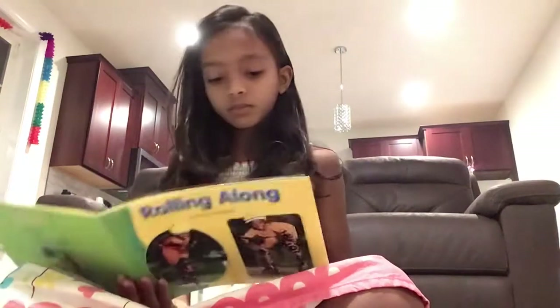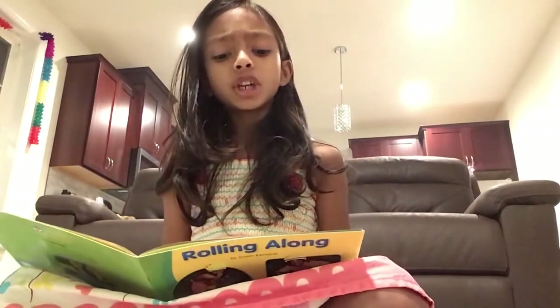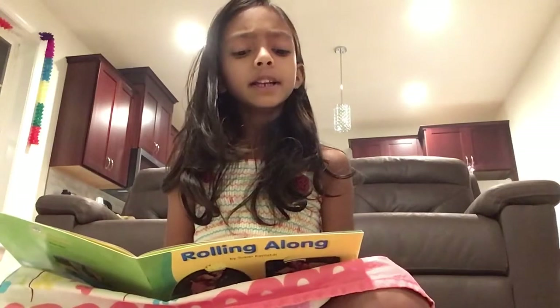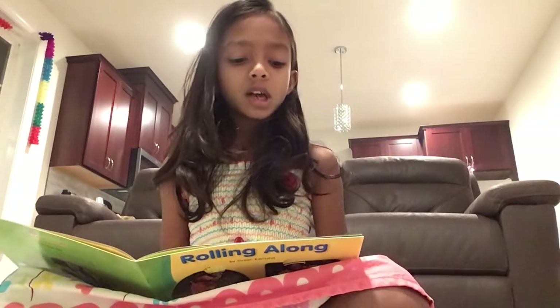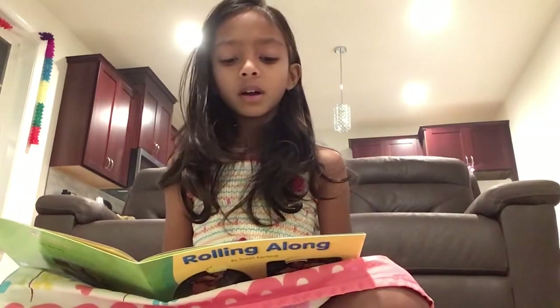Look at this truck. It has four wheels. The wheels on the truck roll up the road.